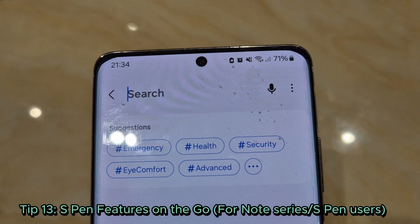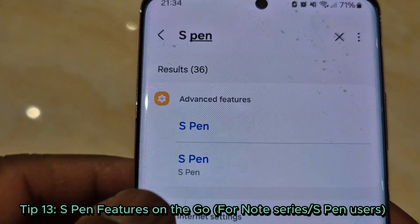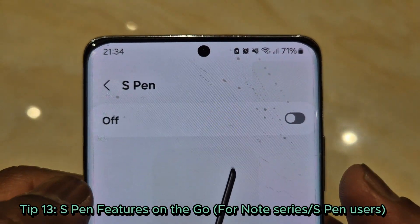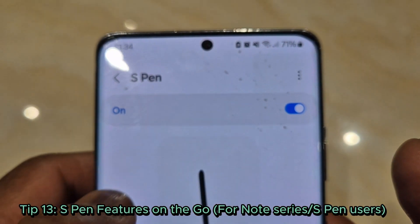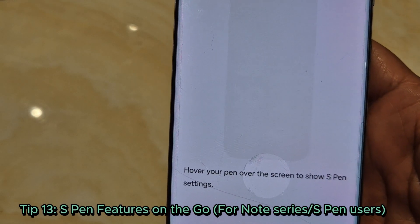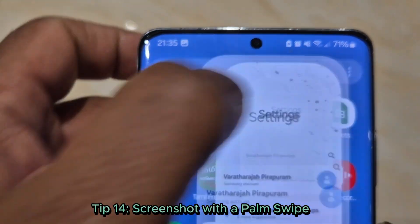Tip 13: S Pen feature — for Note series and S Pen users only. Take a quick note or sketch ideas using the S Pen Air Command. Press the button and explore features like translate or magnify. It's genius.